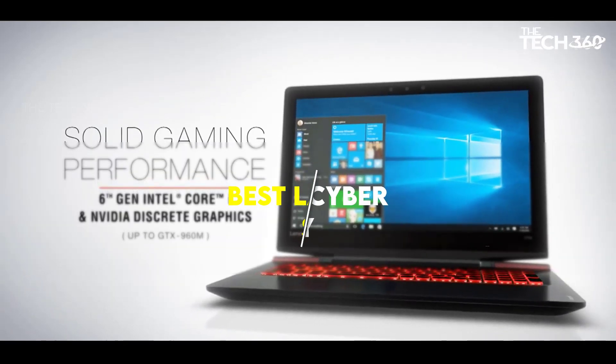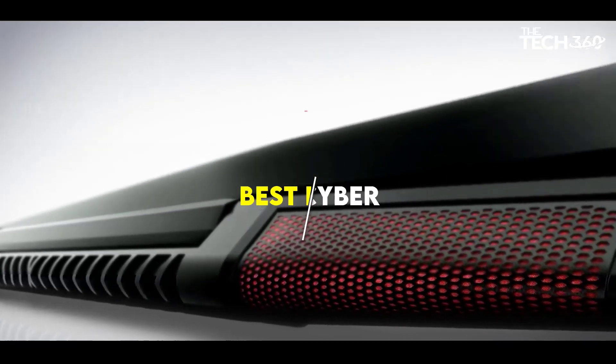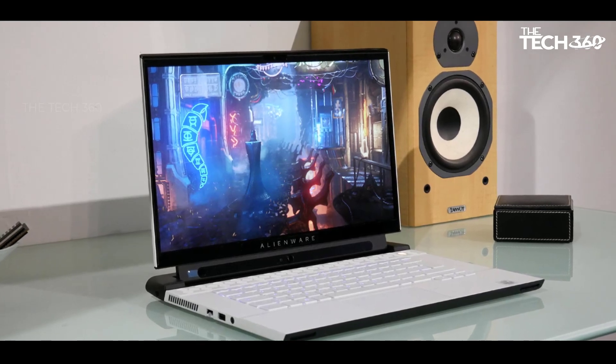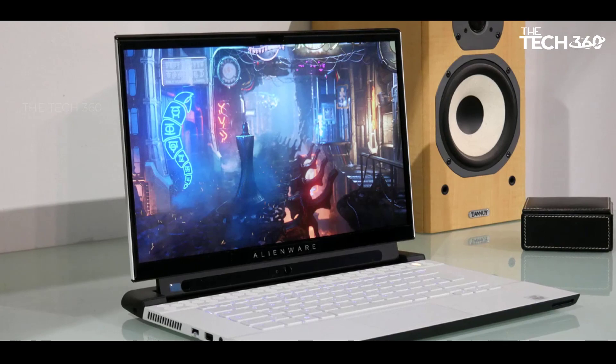What's up guys, today we're going to take a look at the 5 best laptops for cyber security for students in the market for this year. We're going to show you our 5 best picks and we'll talk about whether or not you should buy it. We'll put the links to all of the products we mentioned in this video down in the description below. Let's get started.